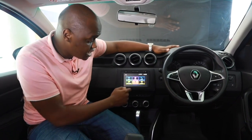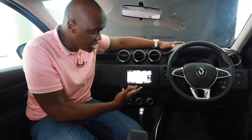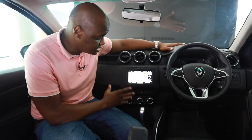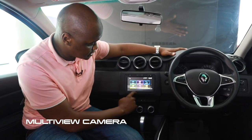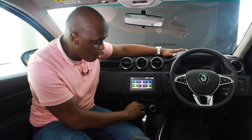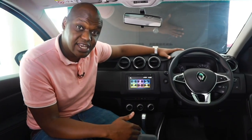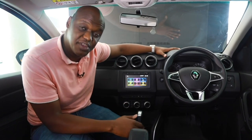In addition, this car has built-in navigation with maps that work in Kenya and a powerful music system. The system also helps manage safety features, key among them being the multi-view camera system that allows you to see all four regions of the car — front, rear, and sides — which is really helpful when going off-road. It also has hill departure control and hill start assist. Let's check out the back for passenger and cargo space.